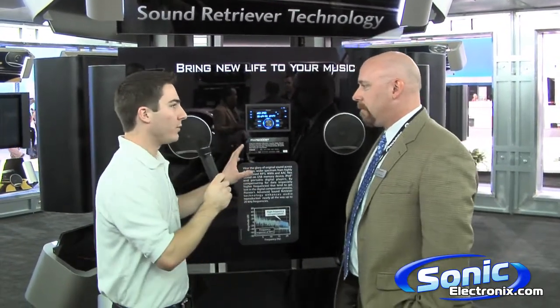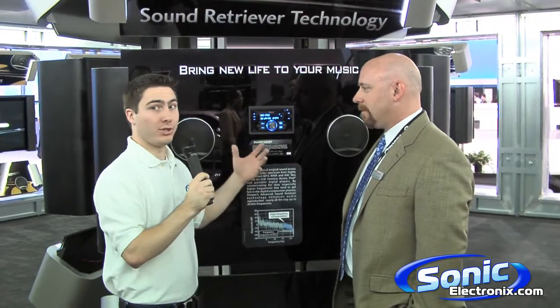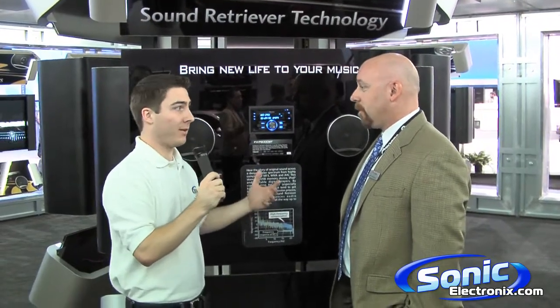This unit is hooked up to an iPod and we have some music playing, so what we're going to do is have Matt show you how easy it is to go through and change or adjust the ASR.